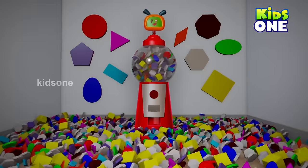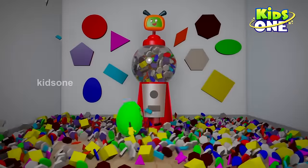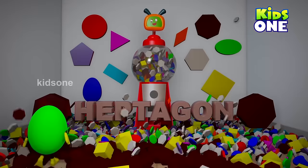Hexagon, hexagon — wow, amazing! Hexagon.